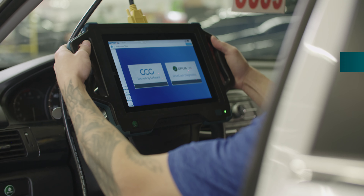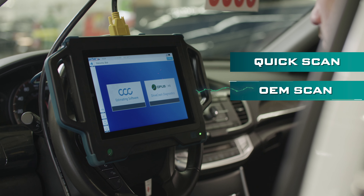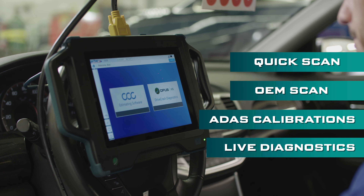With a single device, technicians can perform a quick scan for fast results, a more comprehensive OEM scan when certified results are needed, flash programming and ADAS calibration, or they can request live diagnostic repair help.